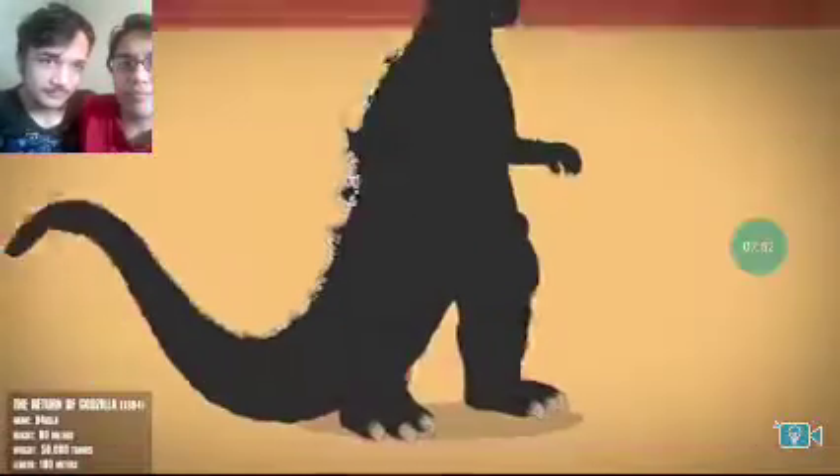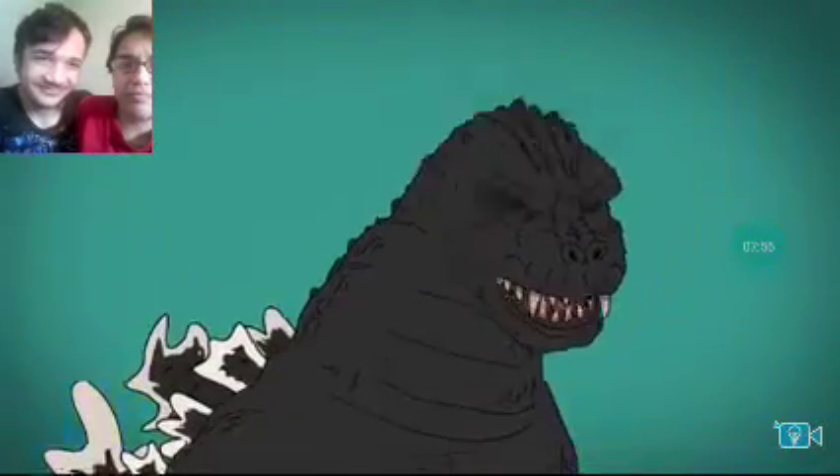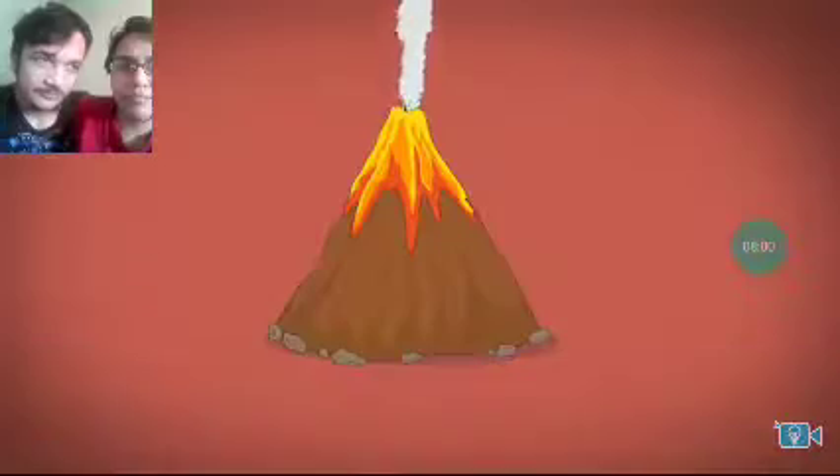Nine years later, a reboot Godzilla appears. This one's taller, has larger dorsal fins, a fourth toe, and his fangs and ears make a return. Although his reign is short-lived as he trips into a volcano.